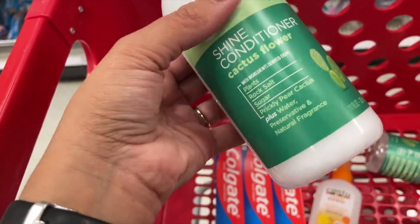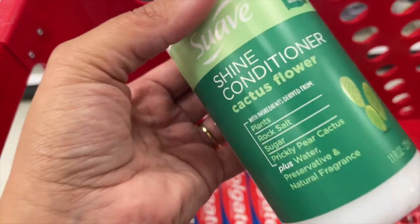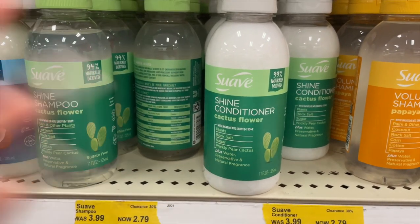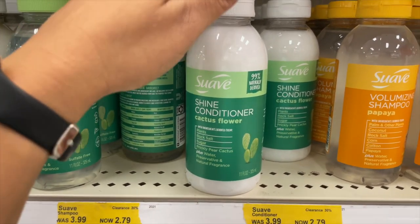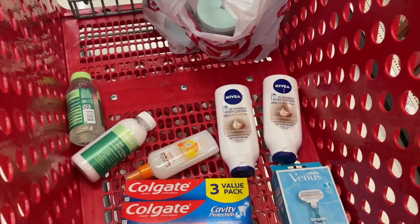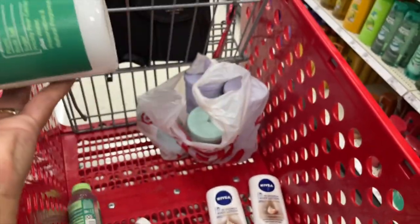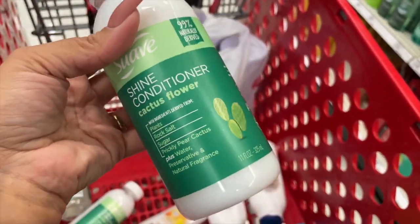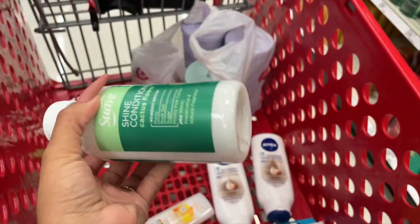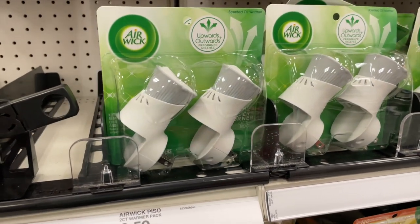After doing the math, that item will actually be free — plus a four-cent money maker. I'm going to grab another one and do it as a separate transaction so I can process the Ibotta for it. It'll be free plus a money maker.